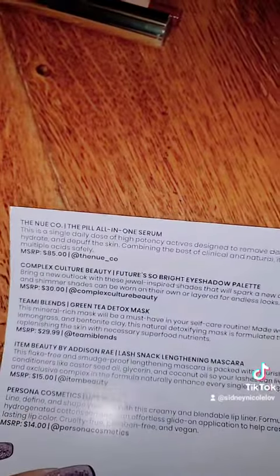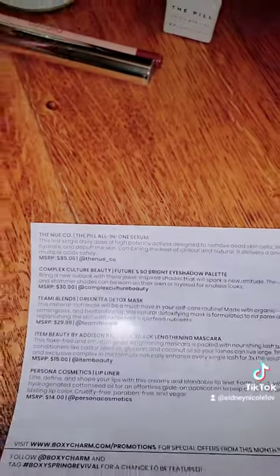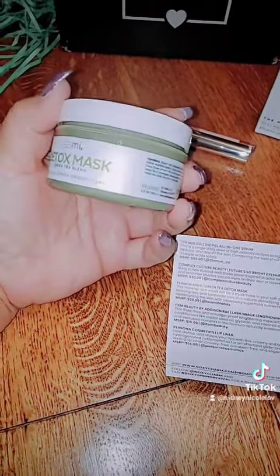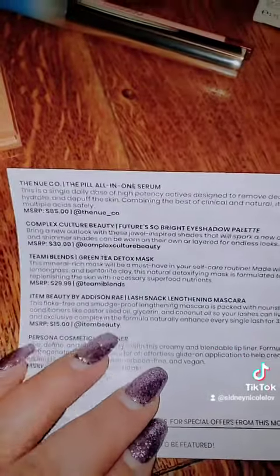So that was $30. Then I got the Green Tea Detox Mask. I'm excited to try that. I'm gonna make my boyfriend Patrick try it out with me. That was $29.99.